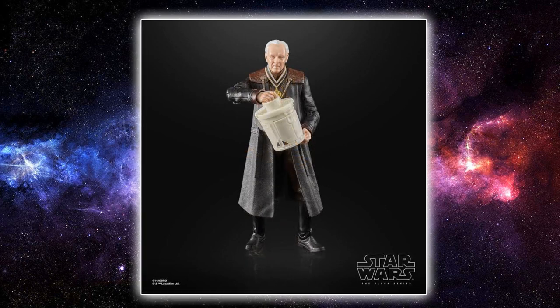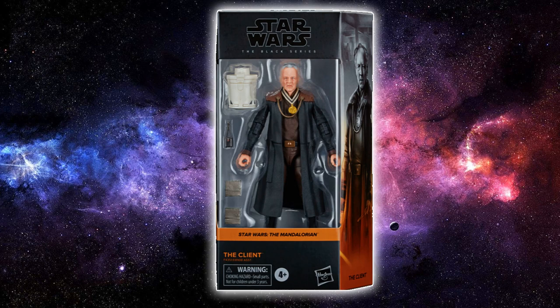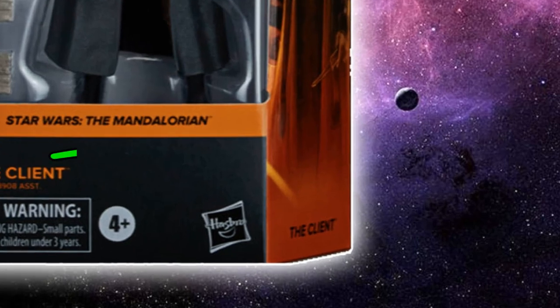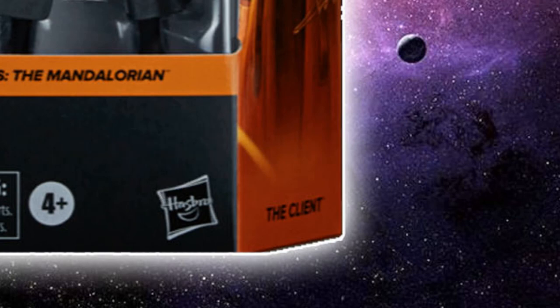The detailing looks great on this figure and I'm pretty excited for The Client. I'm not sure of the number designation — it might be 819 in the lineup. It might even be later, because there's a little flash of light in the bottom corner on the side panel of the box. Most speculation at the moment is that live-action Ahsoka Tano will be coming before the end of the year, at least as a reveal.